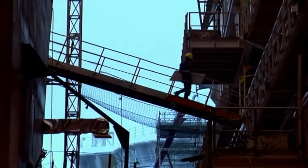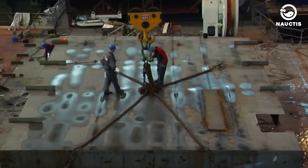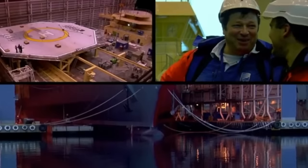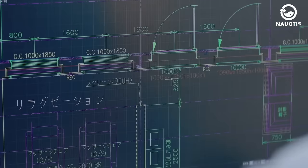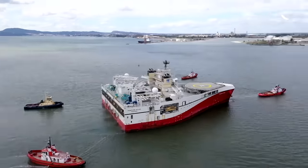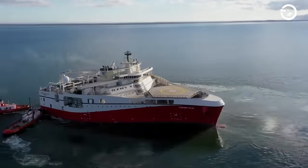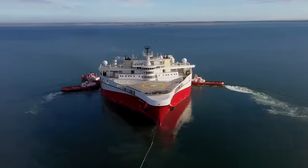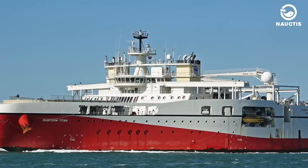The Ramform W-class ships were built at the Mitsubishi Heavy Industries shipyard located in Nagasaki, Japan. The details of the Ramform ships were made according to the designs provided by PGS. Then, in April 2013, following the contract signing, the first Ramform W-class ship was officially handed over to PGS. This ship was named Ramform Titan.